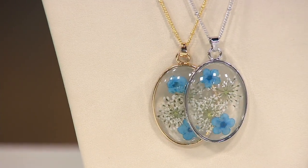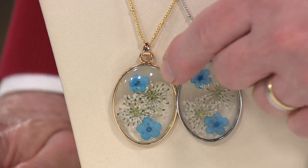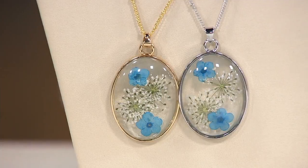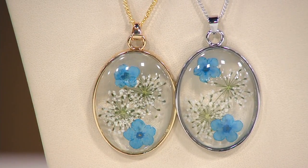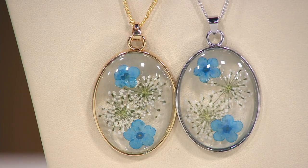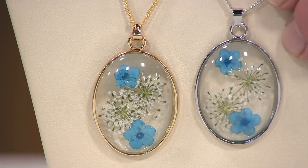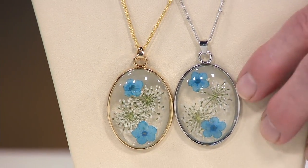Barbara doesn't do a lot of jewelry, but when she does it, she does it well. These are pendants with forget-me-nots and queen's lace inside, and they're individually priced at $25.65. These sell normally for $99 in Barbara's shop, and I know you can't keep them in stock.